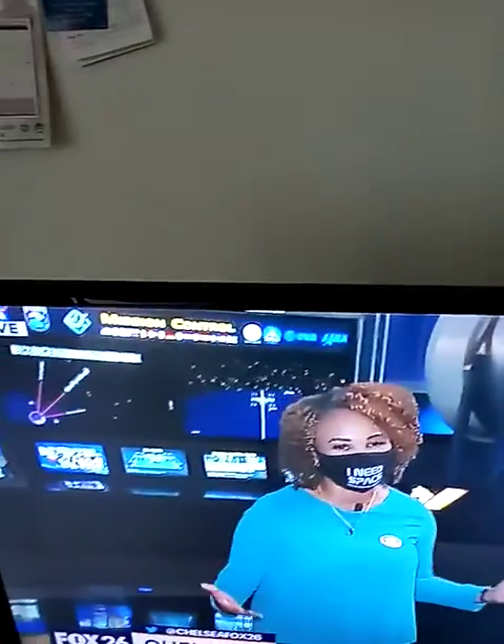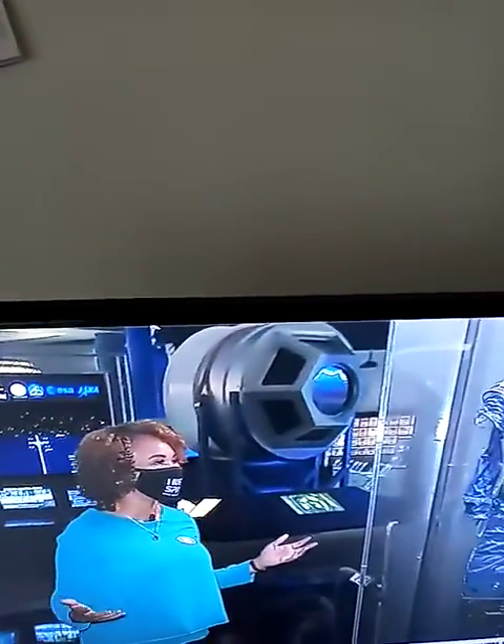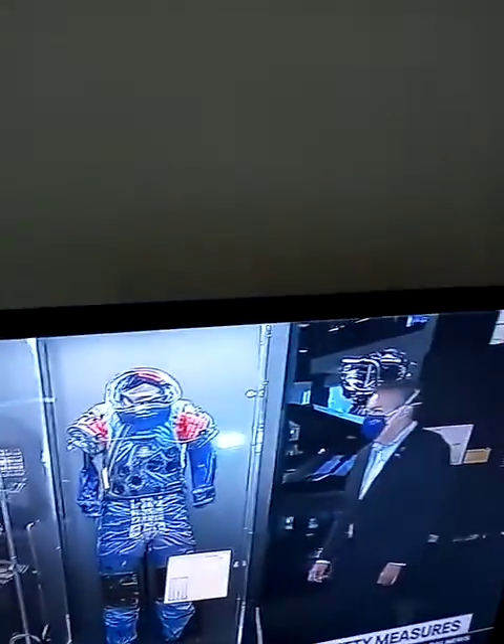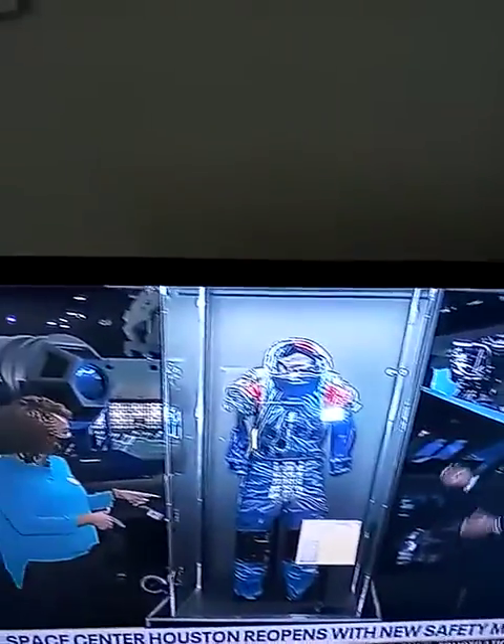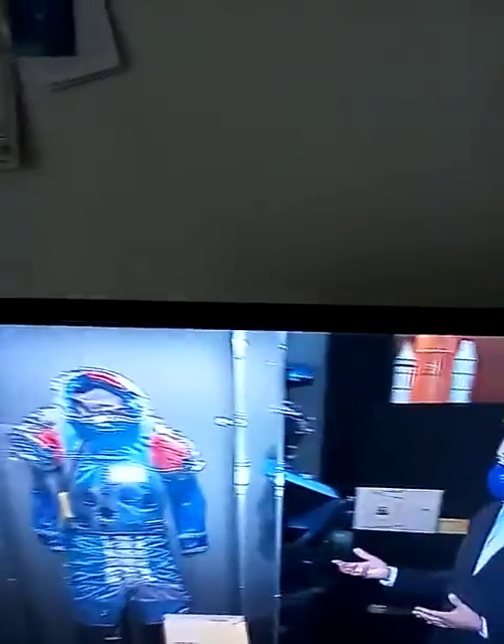In the celebration of the 50th anniversary of the Apollo 13 mission, we have the President and CEO here. Tell me about this suit, because I would love to get into this. This is actually Fred Haise's pressurized suit.